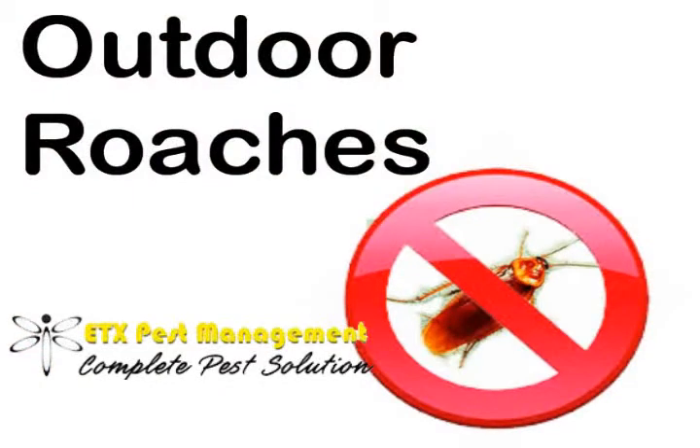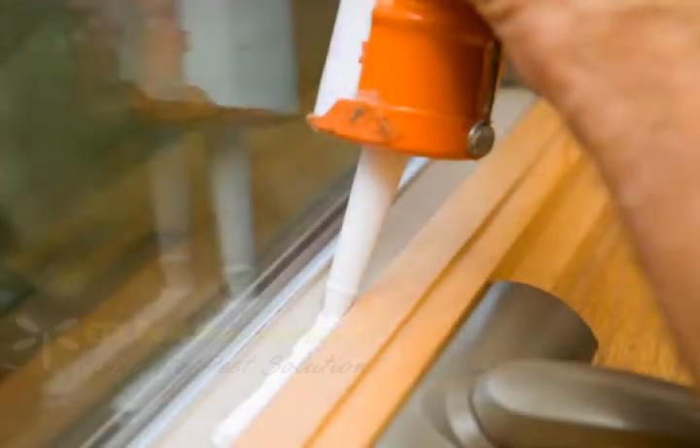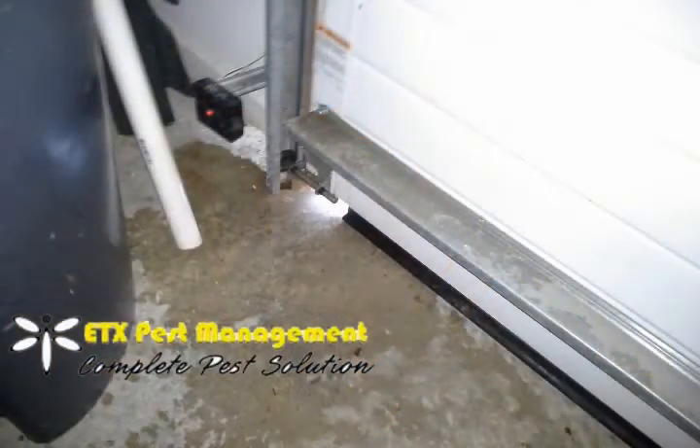You can minimize outdoor roach problems inside your home by taking these steps. Number one: seal up any kind of cracks or open spaces around your doors and windows. If you see light coming through any of these, you know that it's more than big enough for pests to gain entry inside your home.